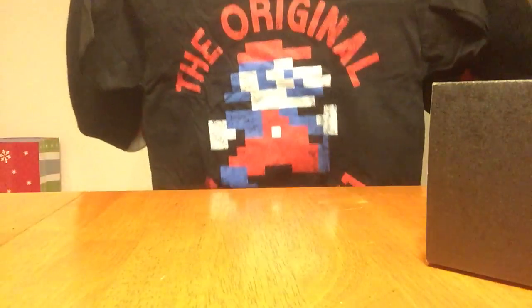Ooh, it looks like I got a Mario shirt! That's really cute. It says the original since 1981. It's a really cute shirt.